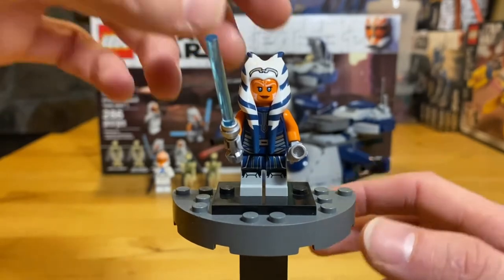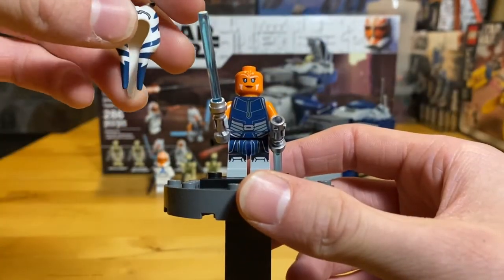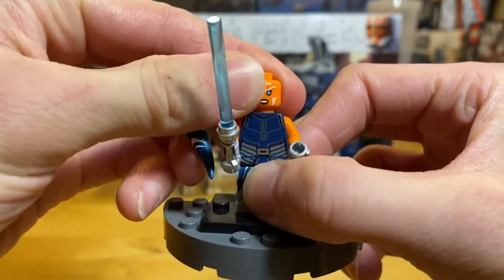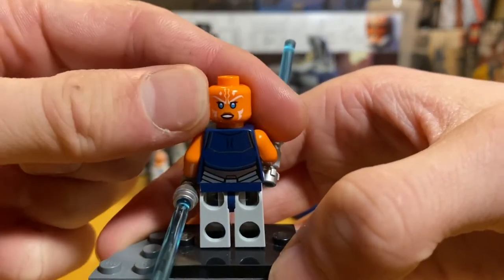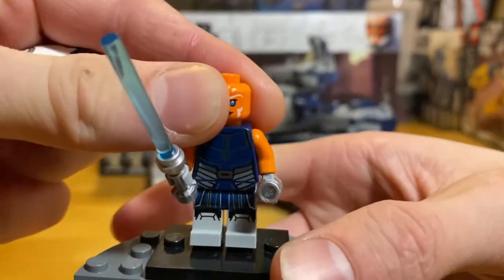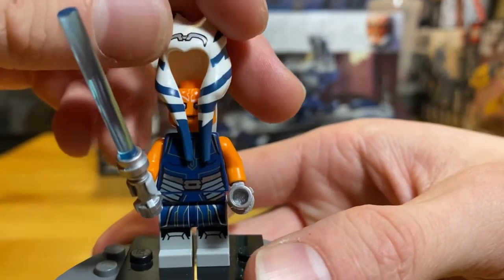She does have two blue lightsabers, as she does in Season 7. I like her torso piece — it's really neat, it gives a little bit of a reflection. She has an alternate face on the back where she is more angry. On the front side, she's more happy, content. The alternate faces are pretty nice.